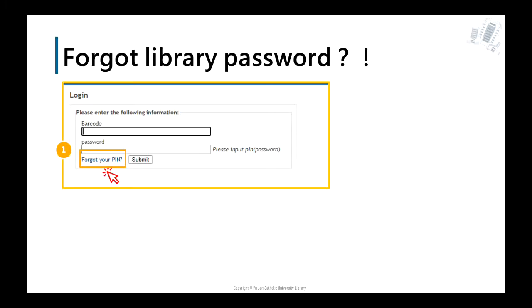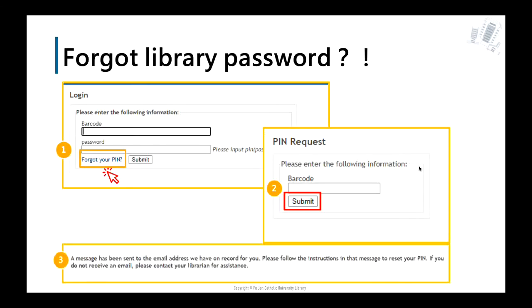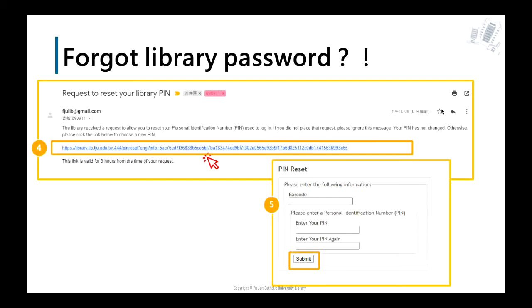If you forget your library password, please click the link 'Forgot your PIN.' A PIN request window will pop up. Type your school ID number and submit. Check your school mailbox for the message. If you don't receive an email, please contact us. Find the email and click the hyperlink to reset your library password. The link is valid for three hours. Just set up a new library password.